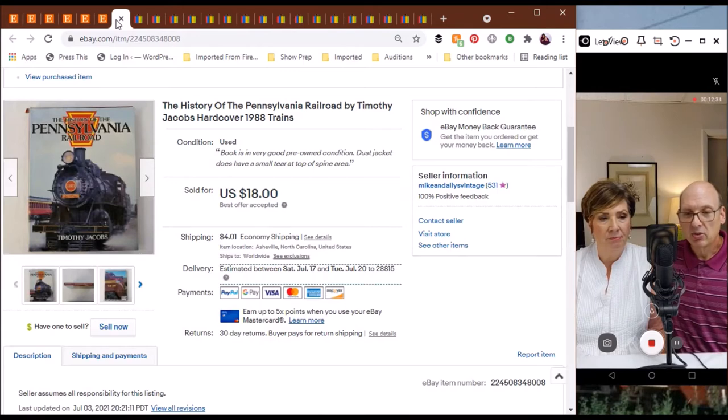On to our eBay store — one of the most recent things we've sold, and this one didn't last very long either. The History of the Pennsylvania Railroad — a book that came out in the 1980s — we sold it for $18. It covered the entire history of the Pennsylvania Railroad up through the Penn Central era after they merged with the New York Central and New Haven, and into the early days of Conrail.